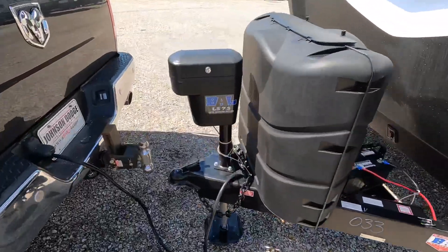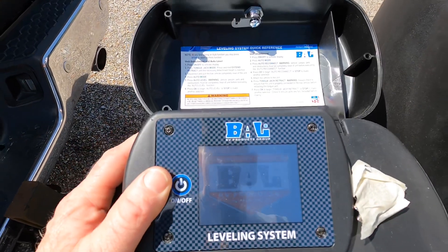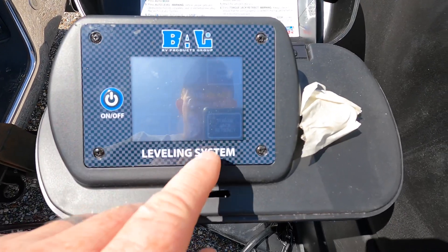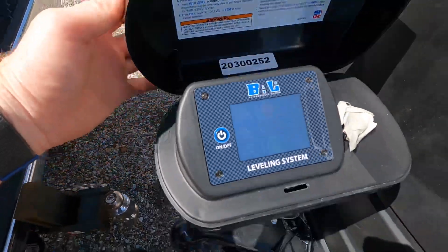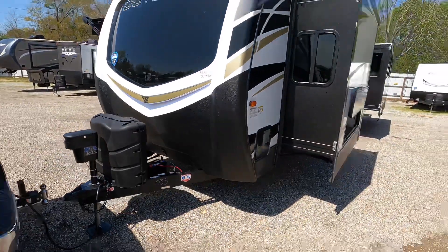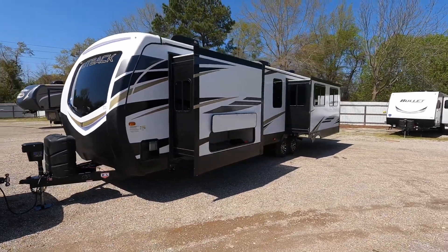The fully automatic leveling system is simple — just press the auto level button and the coach levels itself, making life much easier for a unit this size. Just really like those graphics all the way down the side of this unit. Thanks again to all the new subscribers — like, subscribe, leave a comment, and come see us at Camper Kingdom.